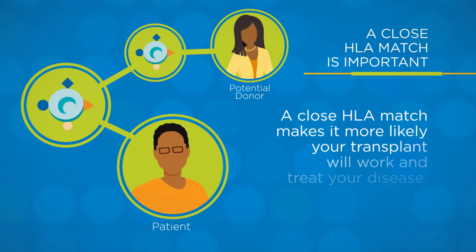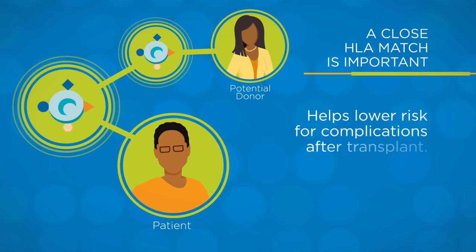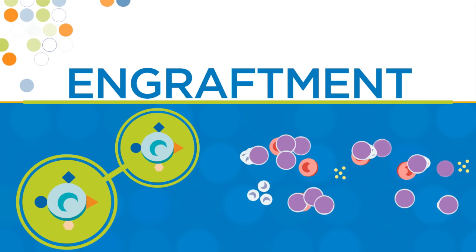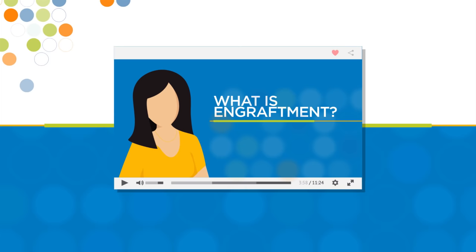Finding a close HLA match is very important. A close HLA match makes it more likely your transplant will work and treat your disease. It also helps lower your risk for complications after the transplant. A close HLA match helps your donated healthy blood-forming cells engraft. Engraftment means your healthy cells have started to grow and create new cells in your body. You can learn more about engraftment by watching the video "What is engraftment?"